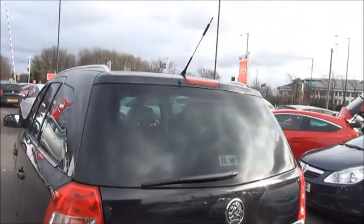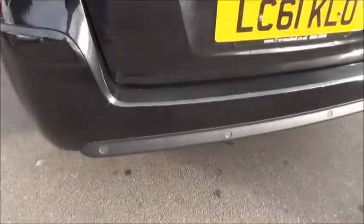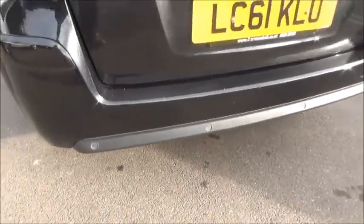At the back of the car we have a high visibility rear brake light and rear wash wipe. It also has factory fitted rear parking sensors.